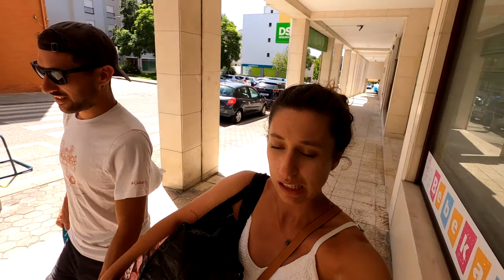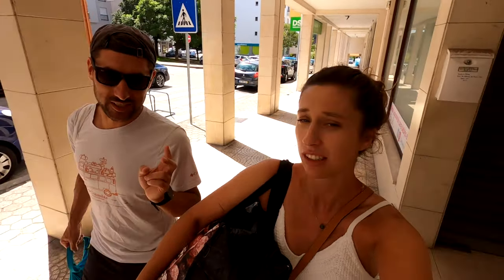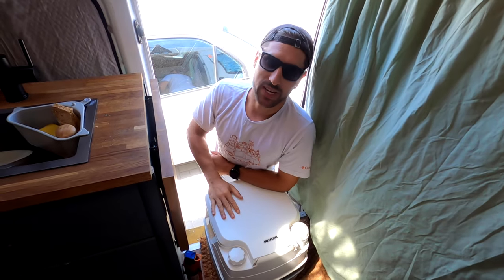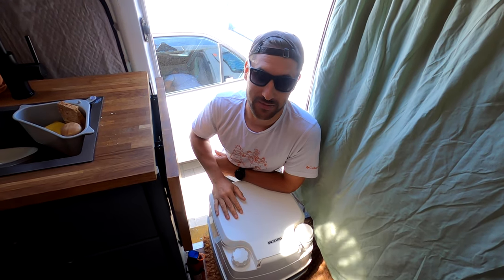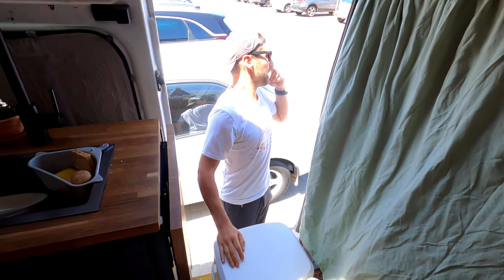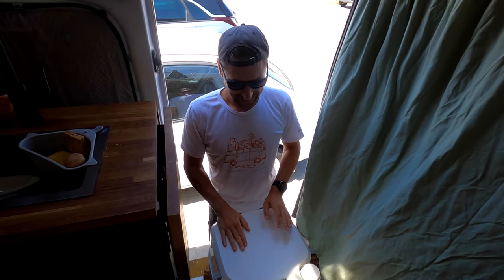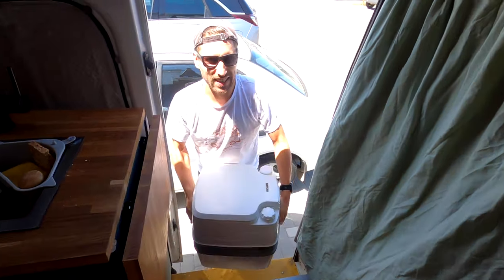Our washing is all clean and dry and it cost us 11 euros 60, which is not too bad at all — that's for two washing cycles and two dries. So we're pretty chuffed with that. Chore number one done. Heading back to the van to empty our toilet, which we haven't emptied since before the breakdown. It's very full, very heavy, and very smelly. Essential tools when emptying a toilet: eyewear protection.